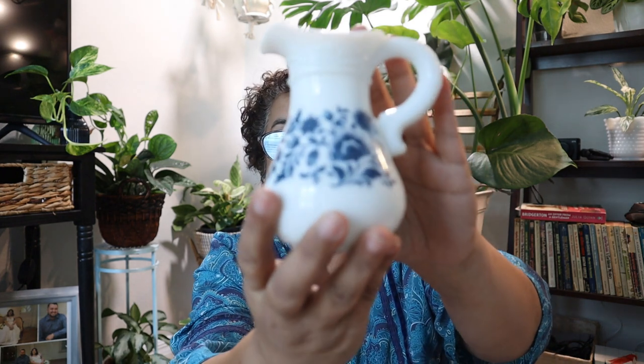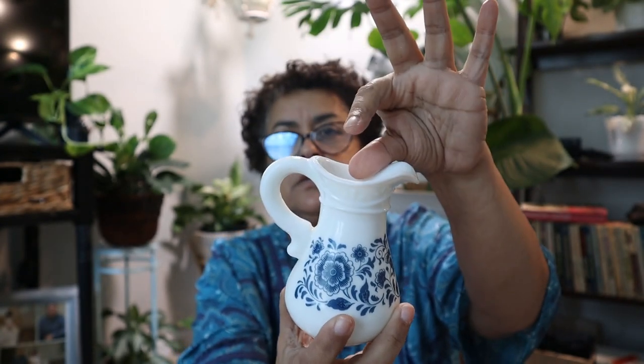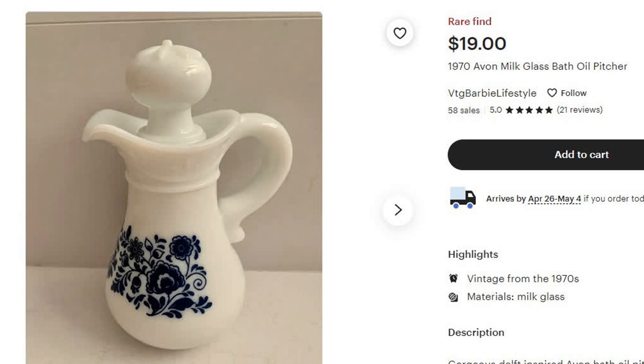Back in the 60s and 70s, Avon used to sell different colognes and bath oils in milk glass containers — really nice bottles. Those are collectible now. I have some of the colored milk glass containers from Avon from years ago, and I came across this blue and white little pitcher. It is missing the stopper on it — because I looked it up, this particular one does come with a stopper. This was for bath oil. I found some on eBay running anywhere from $19 to $21.